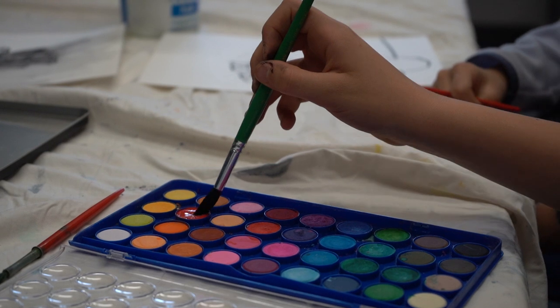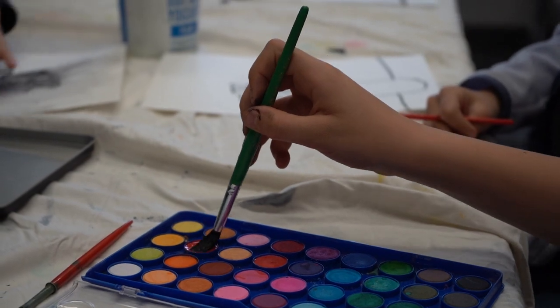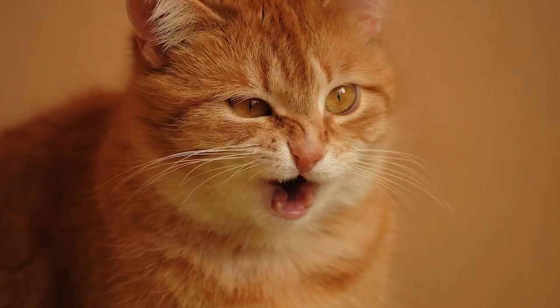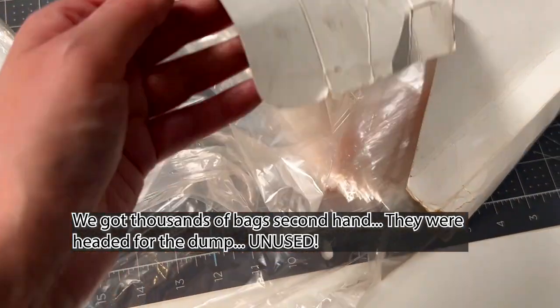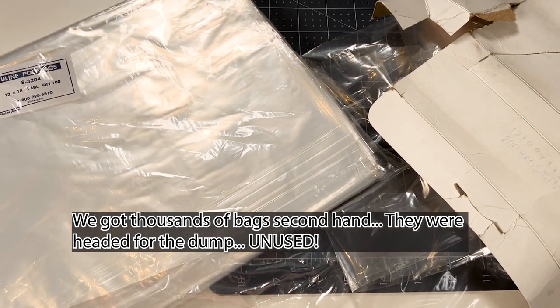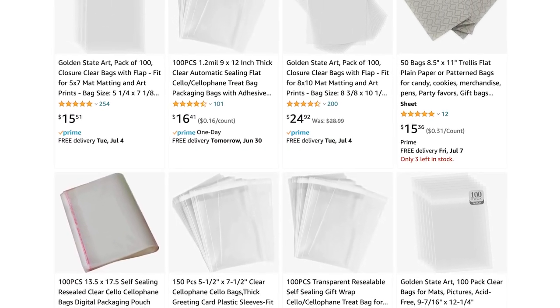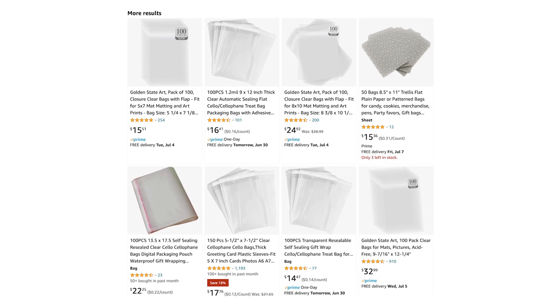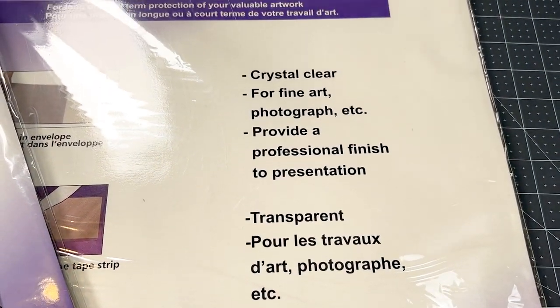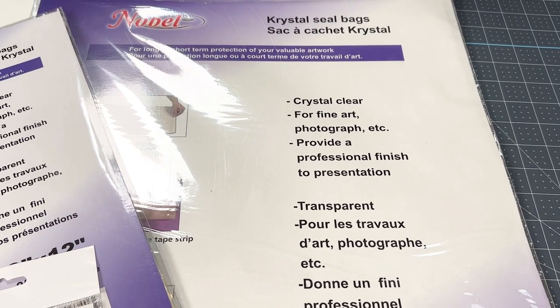The first thing on my checklist to prep for the show is finding something to protect my paintings. I'm not using varnish since I have an allergy to just about everything, so for now we'll be using plastic sleeves. I had bought a pile of plastic bags second hand from a place that was clearing them out, so we'll check those out to see what we can use. I also got some bags from the store that runs the art fair — I got them for 20% off. I wasn't sure how many I needed so I just got a couple for now.